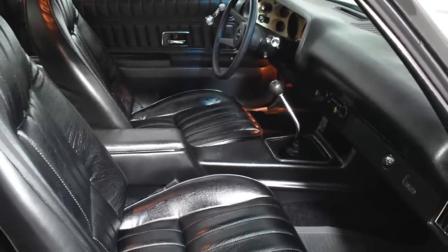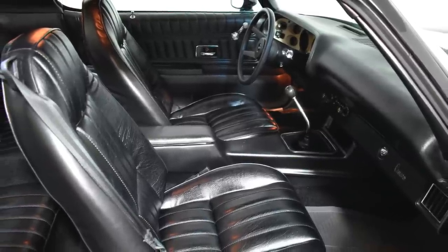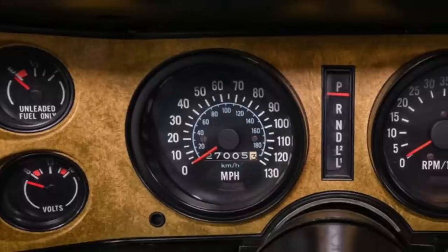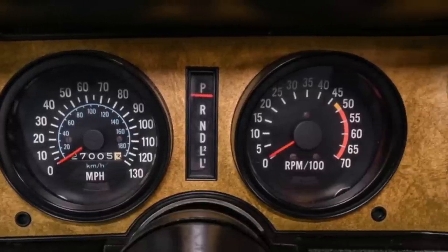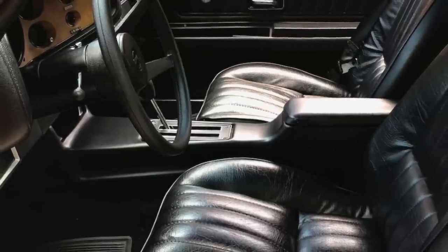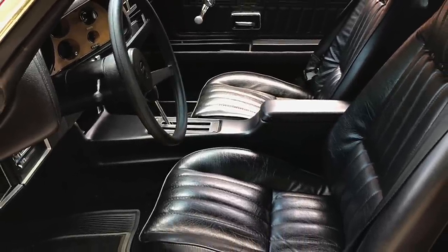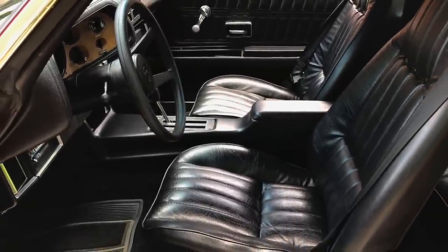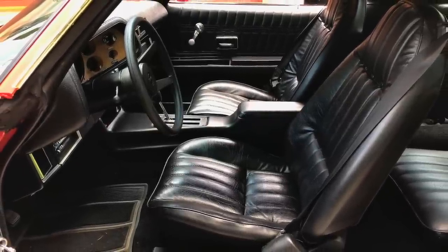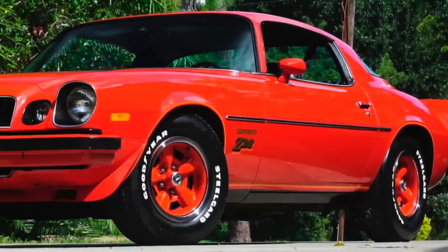When it came to the interior, it wasn't as upscale as the Trans Am's interior, but it was modern and had its own flair, which was very popular with buyers. The instrument cluster, with its multiple round gauges and front center console, was what performance buyers wanted back in the day. Even today, the Z28's interior doesn't look as dated as most 1970s car interiors.